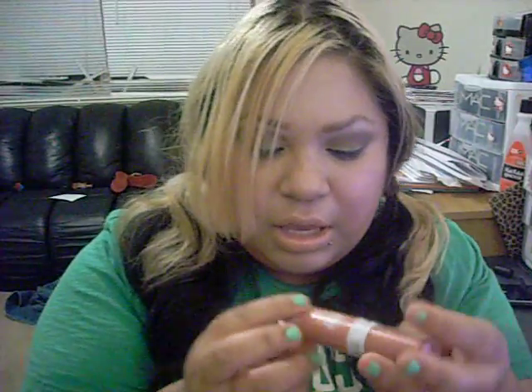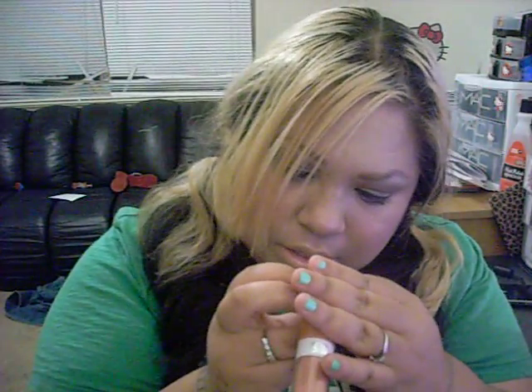This one right here is in Apple Blush. The swatch for that is down here, and it's the hotter pink. You can see that.